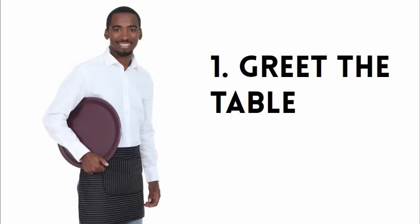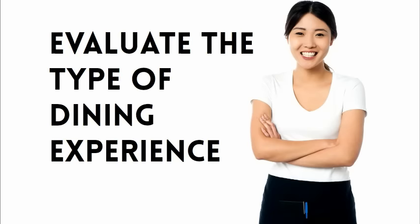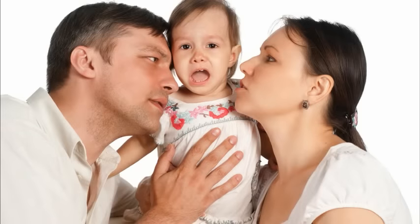The first step is to greet the table. As you walk over to the table, quickly evaluate what kind of dining experience these guests are looking for. Are they a bunch of friends out on the town? Are they young parents with a fussy child? Did they just come from a funeral, or are they on a first date? Tailor your greeting to the situation.